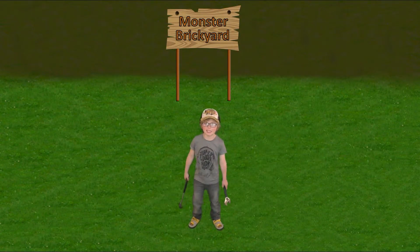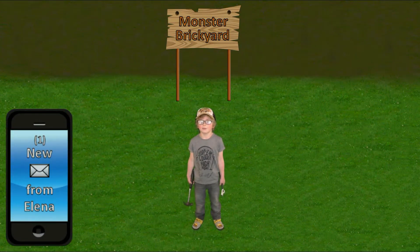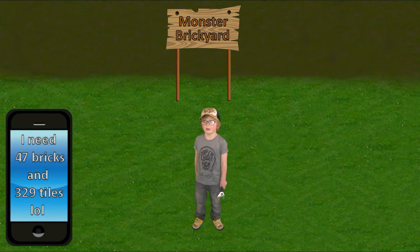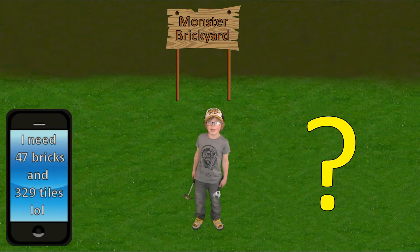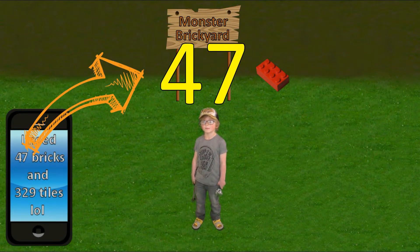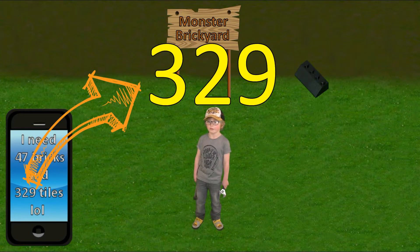Hi guys, it's Bill the Dougie. Elena just sent me a text. She ordered some bricks and tiles but I have a problem — I don't know how to read the number. Will you help me? I need four seven bricks and three two nine tiles.